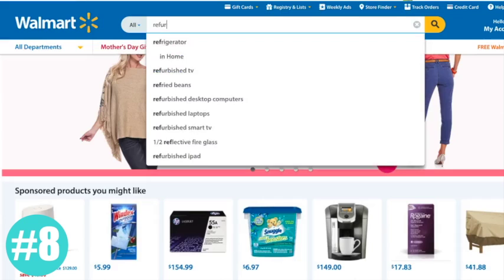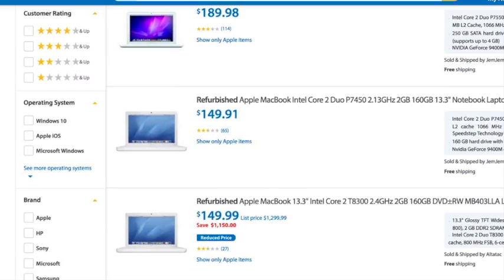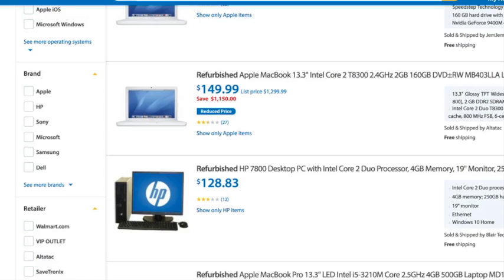Same goes for refurbished items. Type the word 'refurbished' into walmart.com and you'll see all the refurbished items on one page. It's kind of like a sneaky fast way to get there, and this is a great way to save money. Look at that MacBook deal — it's $1,100 cheaper than its original price.